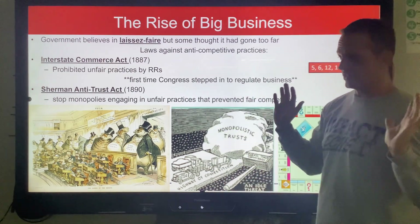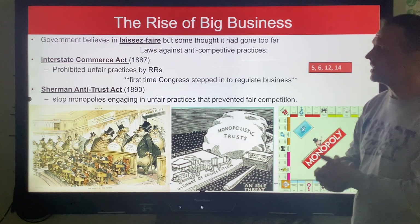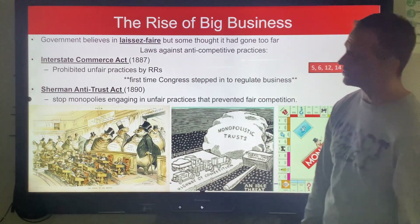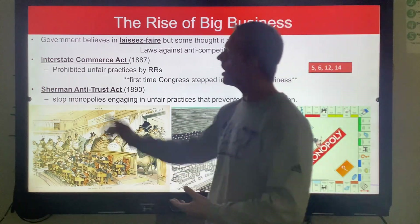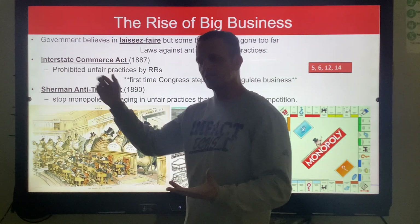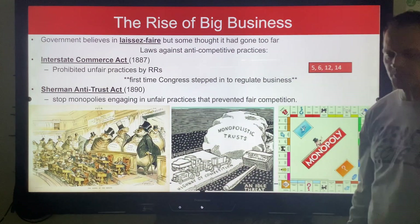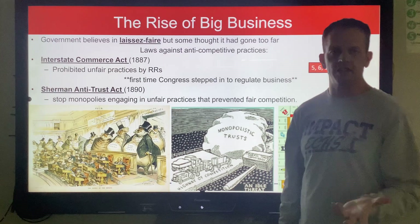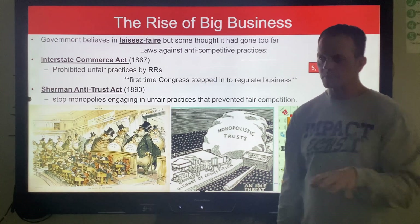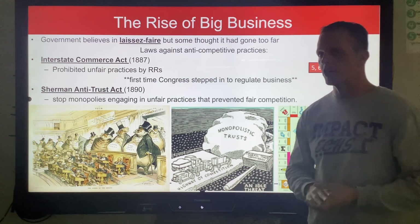This is why things shift so dramatically in US history during this period. We have two acts that take place. First, the Interstate Commerce Act. Commerce is another word for business — think 'commercial.' Interstate means state to state. Once this law was passed — the Act of 1887 — Congress decided they have the right to regulate interstate business. It says that in the Constitution. So they passed this act, and it's really targeted toward the railroads. They're charging some farmers different prices to ship out their crops than other farmers.